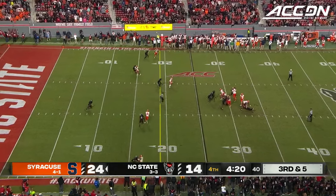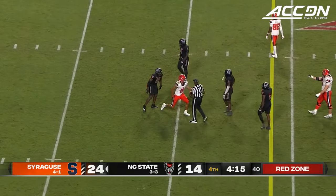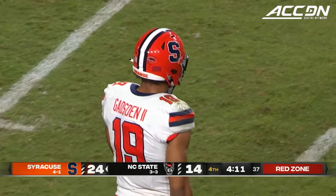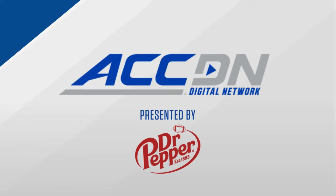Here's McCord. Third down throw, and Gadsden makes the catch, wheels back into the middle of the field. Arande Gadsden hauls it in.